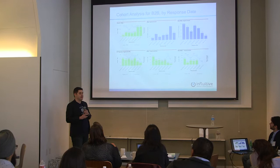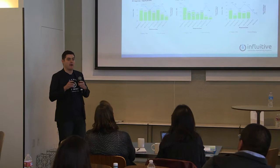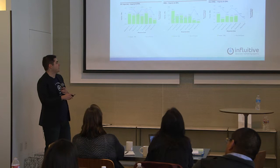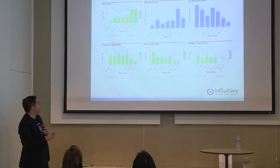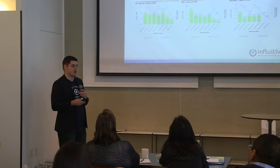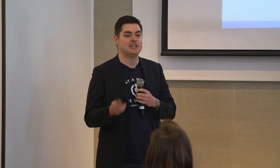We look at cohort analysis by response month — I take all my responses for a given month and lump them together. So all responses from February 2015 are one category, and I look over time to see how those progressed to the SAL stage, SQO stage, and closed won, then compare to other months. I can break it down by all inquiries, just MQL inquiries, and non-MQL inquiries. We've changed our MQL definitions in the last two months based on evolving business logic. This tells me how my business is changing over time.